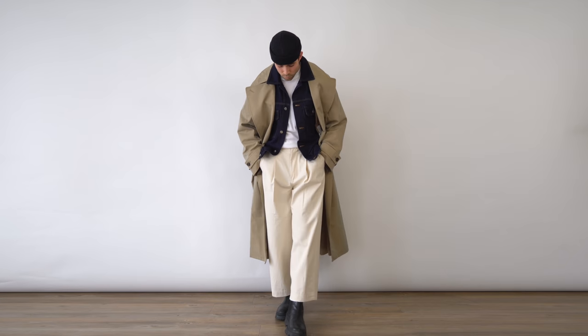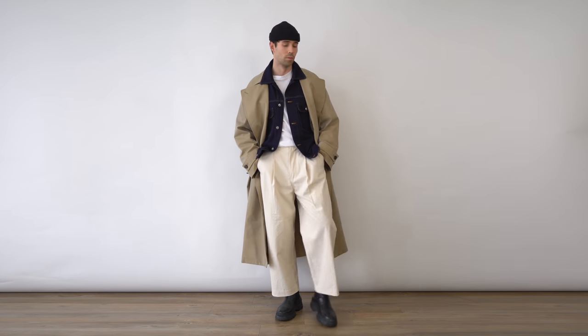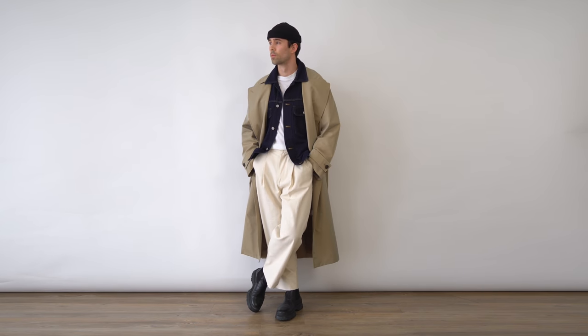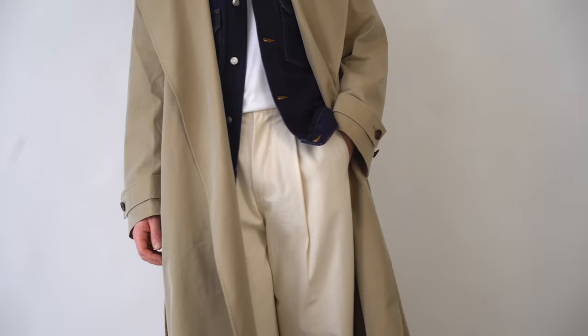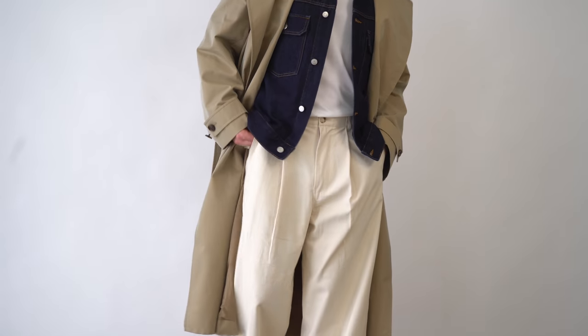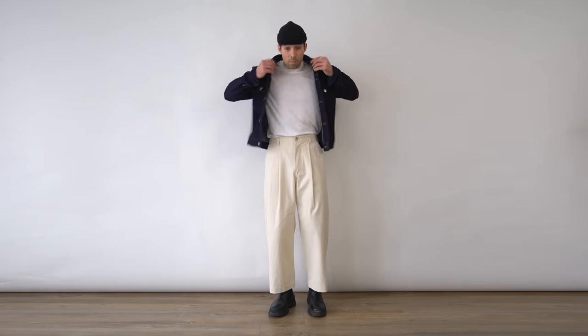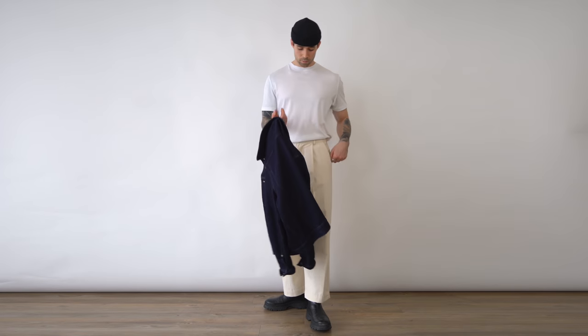Outfit three, and we're definitely getting into layering. Unfortunately, spring does bring some light showers, especially here in London, and that's where a trench coat really comes in handy. This one is from the recent Uniqlo U collection. I really liked the strong contrast that the indigo denim jacket gives to this outfit — it adds a really nice pop. But the outfit still works great if you want to remove the trench coat or even the denim jacket.